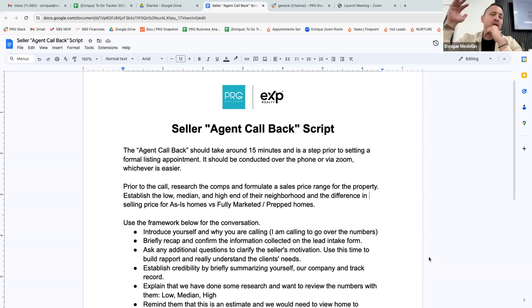What we're going over today is strictly step two — how to handle the agent callback, what to say on the call. There's a framework and a guide, and I'm going to explain it in some detail and then we're going to role play it. It's not that hard if you've done your research and done a good job on the first call taking down the right information.